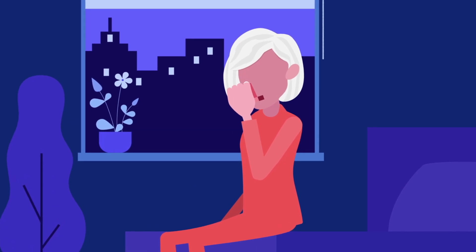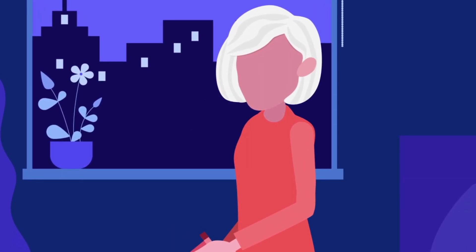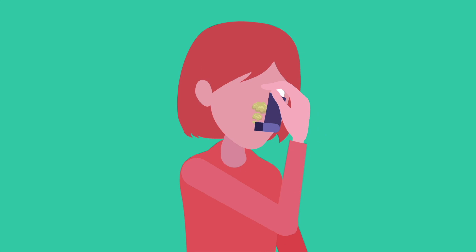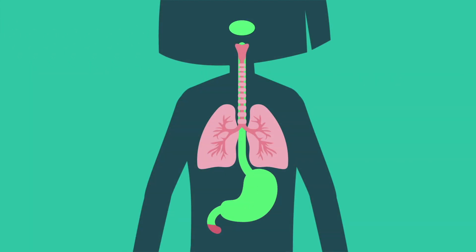Controller inhalers are used every day to help reduce the severity of asthma, even if you don't have active symptoms. The medicine in controller inhalers helps get rid of the swelling and inflammation in the air tubes. It is very important to use the rescue and controller inhalers correctly so the medicine can reach deep into the lungs. Using a spacer with your inhaler makes it easy to deliver the medicine inside the lungs. With improper use, the medicine may get lost in the air, end up in the back of the throat, or in the stomach.